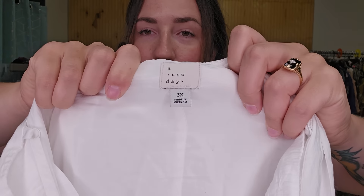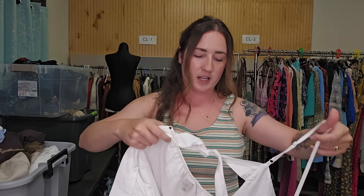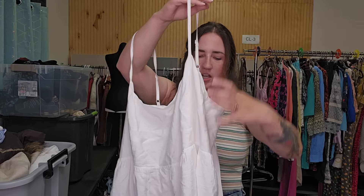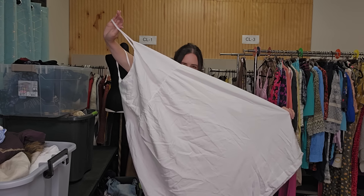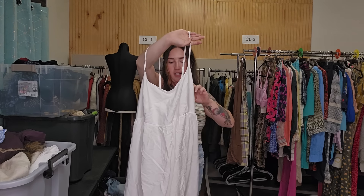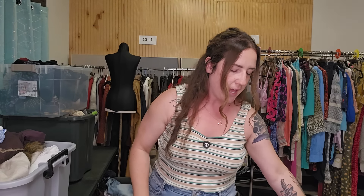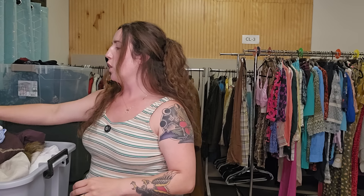As I've said before in these thrift hauls, it's a good mix of bread and butter, bolo items, and style-based stuff. This one is style-based. This is just a Target brand, A New Day. It is a plus size 3X and I've had some really great luck selling stuff in this aesthetic — very cottagecore, minimalist, boho beachy. We are coming out of that season, so I'm going to be very mindful of getting this listed first. I should be able to sell it for around $30.